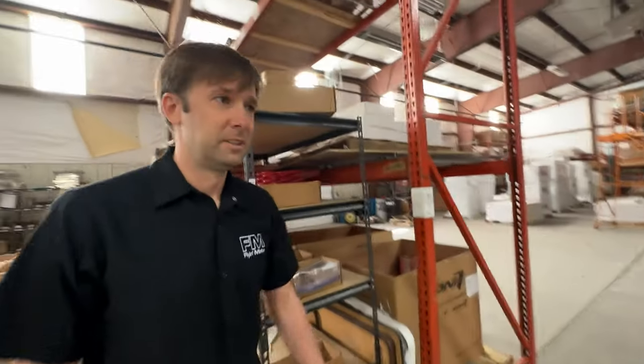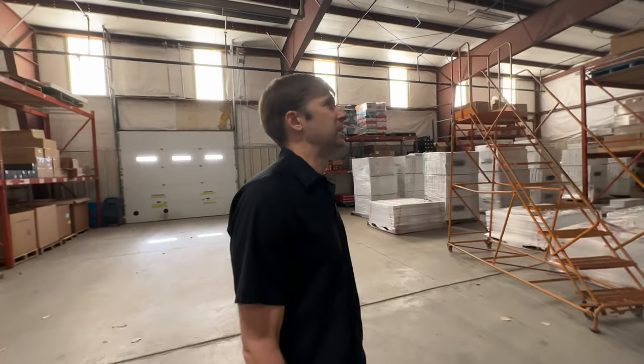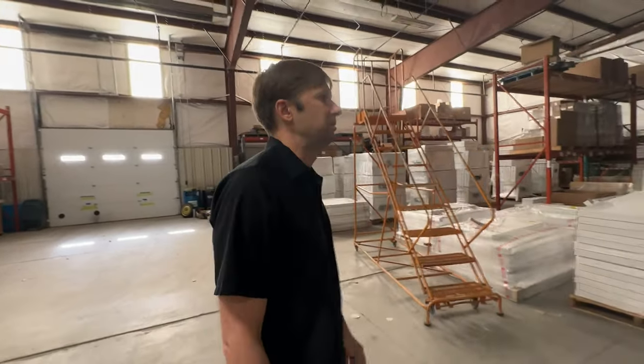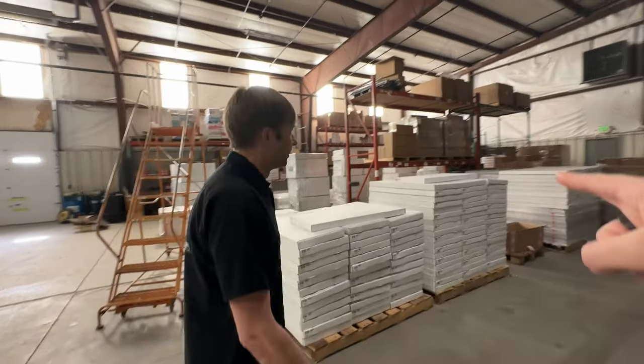When was your first Miata purchase? My first Miata purchase would have been somewhere around 2000. Yep.